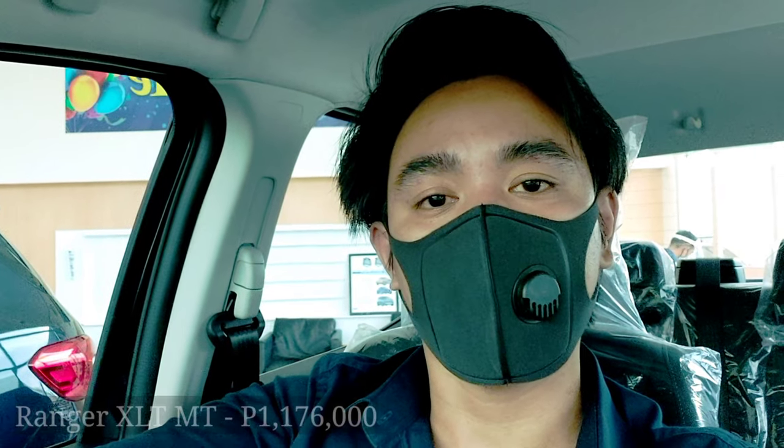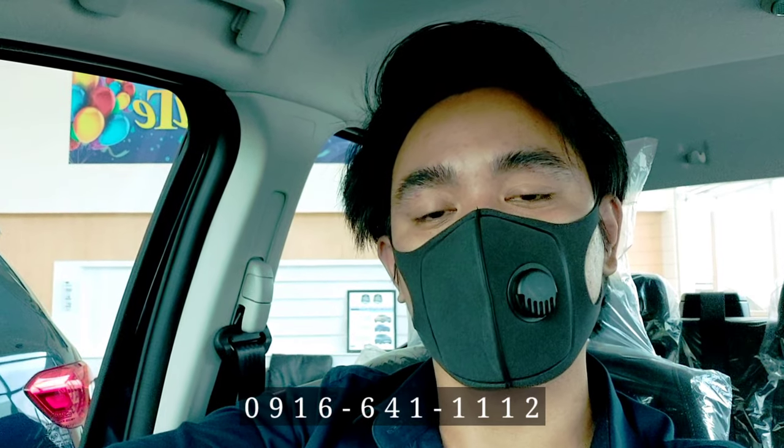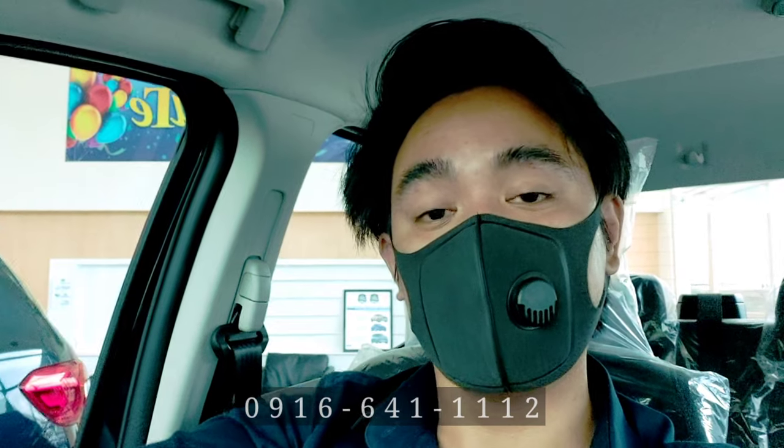For the pricing, meron po kaming 2 variants para sa Ranger XLT. Meron pong manual transmission which is priced at 1,176,000, and then yung automatic transmission po is 1,236,000. If you're interested to purchase the Ford Ranger XLT, you can reach me at 0916 641 1112. Thank you.